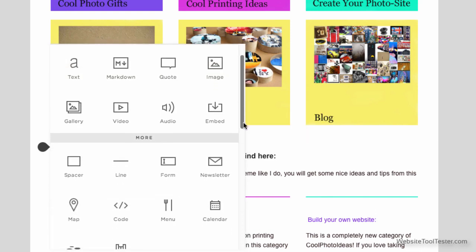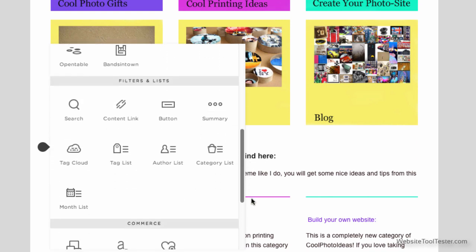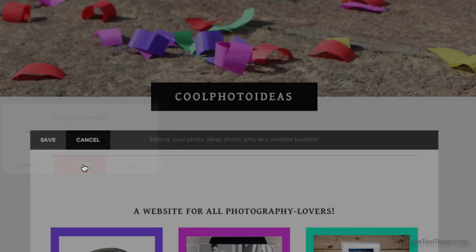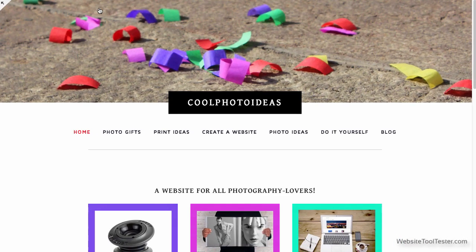You have a wide choice of elements: image galleries, video and audio, contact forms, store products, as well as social media blocks. To see a preview of your work, all you have to do is click the little arrow in the corner.